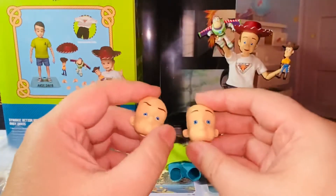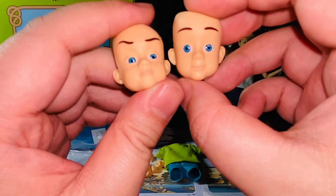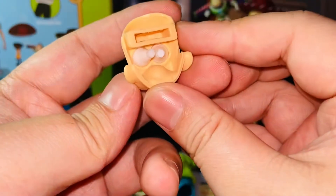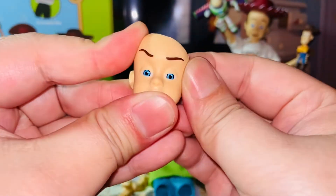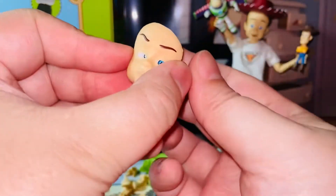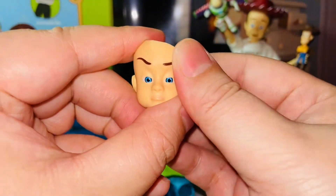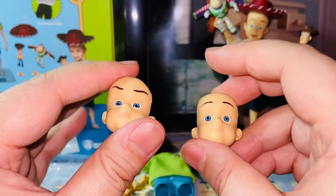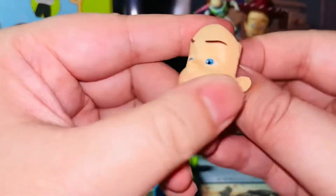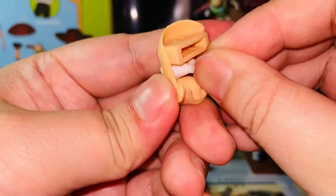We also have three face plates: a laughing face, an angry face, and a normal smiley face. The cool thing about these particular toys is that the eyes can move. If you want the eyes to look to the left, you can do that. Look at it — you can flip the eyes. You can flip them left, center, or have them look straight. It's a pretty neat feature. Some older toys and dolls had this feature back in the day, and for action figures nowadays, I think it's really handy. You can move the eyes around — up and down as well.